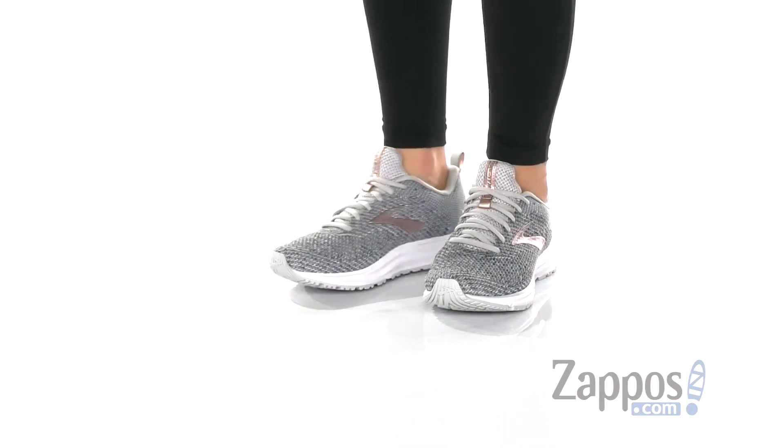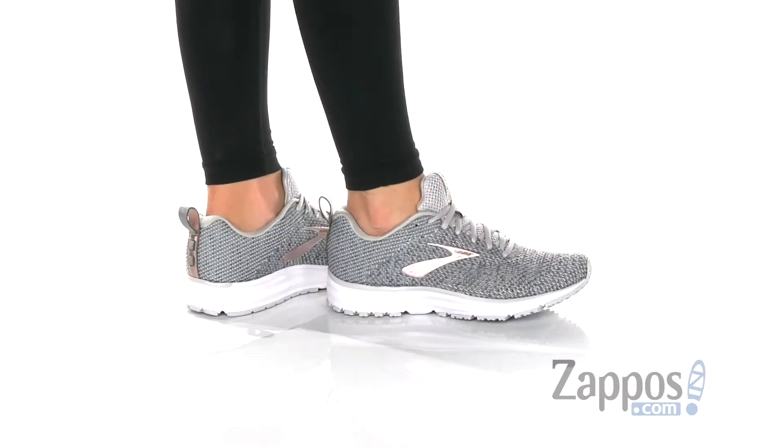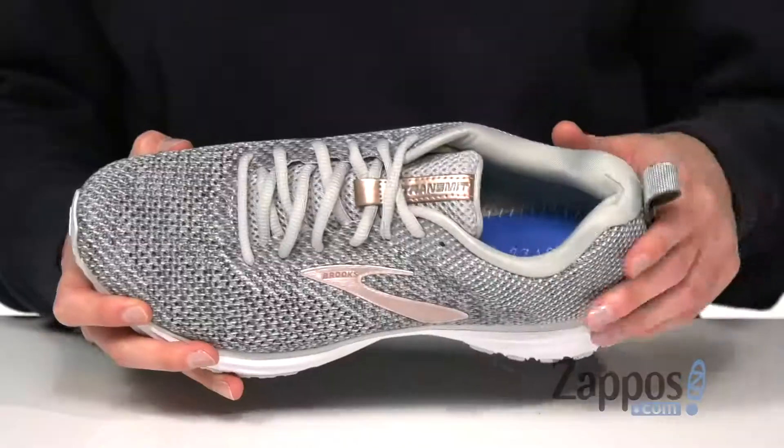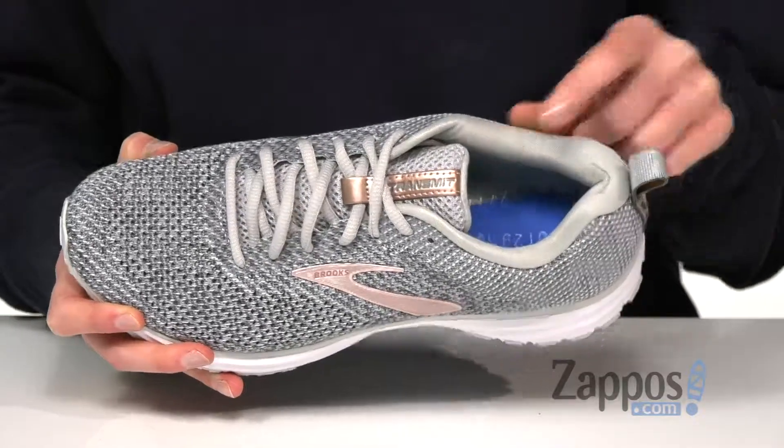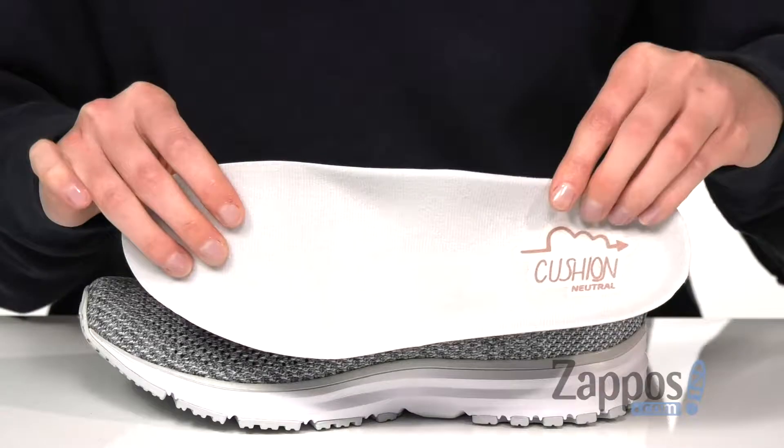These running shoes feature a mesh upper that makes the shoe really lightweight. Laces up the top provide a secure fit, and inside is a plush tongue and collar with a removable footbed made for comfortable strides and a dynamic ride.